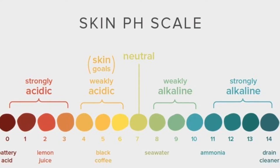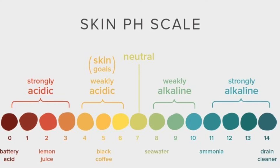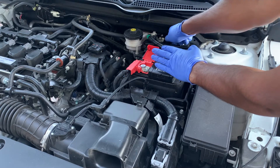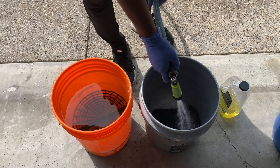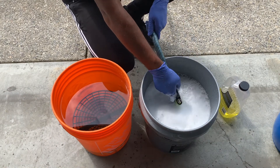The pH scale ranges from 0 to 14, with 7 as the neutral pH level. Any level below 7 is considered acidic, and levels above 7 are considered alkaline. To give you some context, substances like battery acid and lemon juice have a very acidic, low pH level. Pure water — not tap water — has a neutral pH level of 7, and products like ammonia and drain cleaner have a very high alkaline pH level.